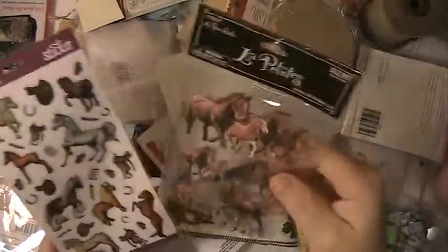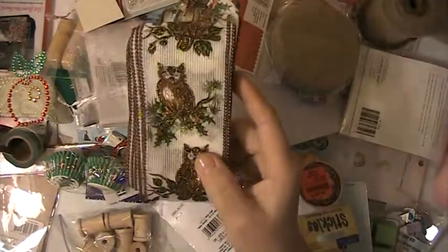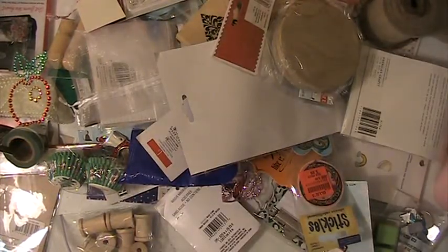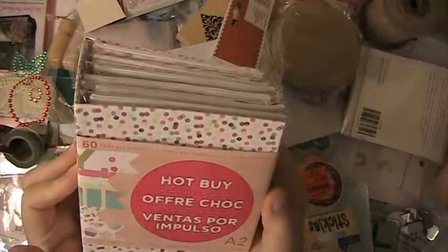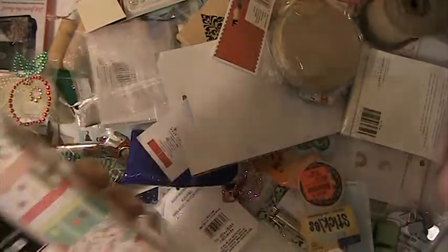These horse stickers — these ones here are dimensional. You're going to get this ribbon here; there's a lot of it, and it has glitter with owls on it. You're going to get this hop by a two-size card — it's got cards and envelopes in it.